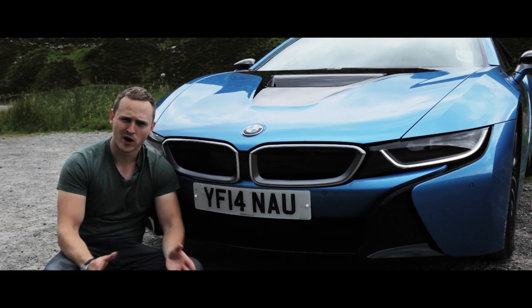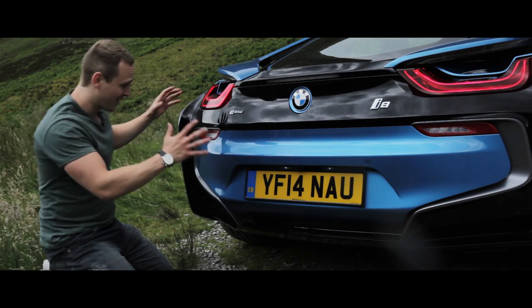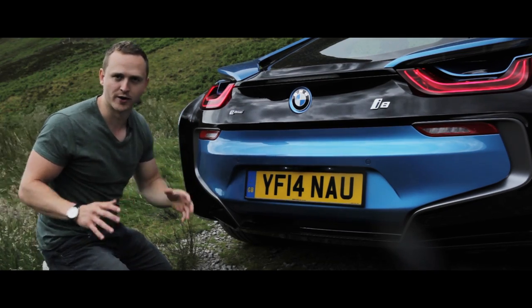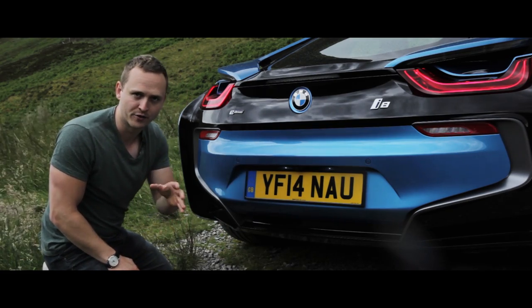That face — Rhyhorn from Pokémon, am I right? And look at that — the i8 has actually eaten, or is trying to give birth to, a Porsche 911. Once you've seen that, it cannot be unseen.